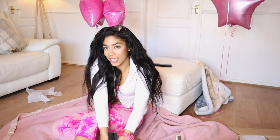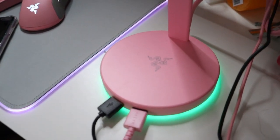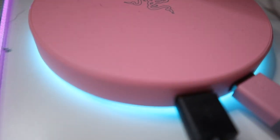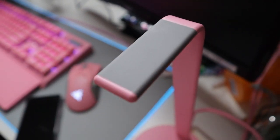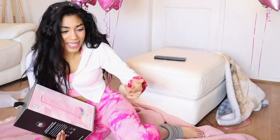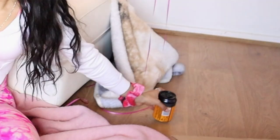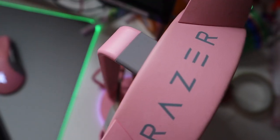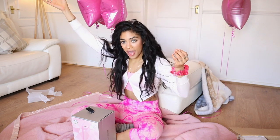This item is the Razer Base Station V2 Chroma. It has two spaces for your USBs with a 3.1 hub, and also a non-slippery integrated headset stand. It's one of those things that I didn't know I needed until I got it and now I can't live without it. I put my headphones on there, it makes the setup look super clean, and it's got RGB lighting. Perfecto.